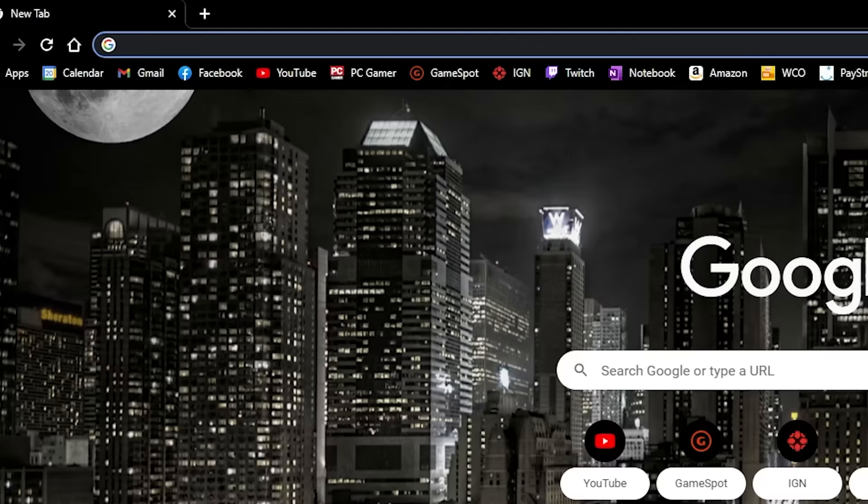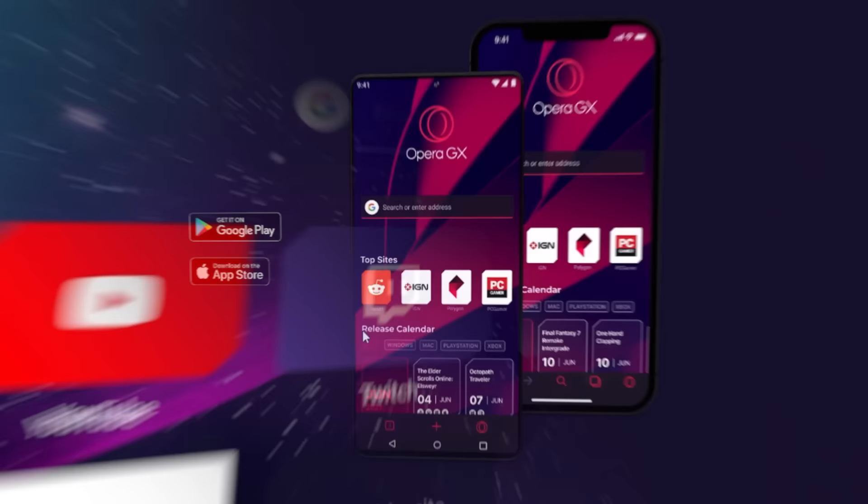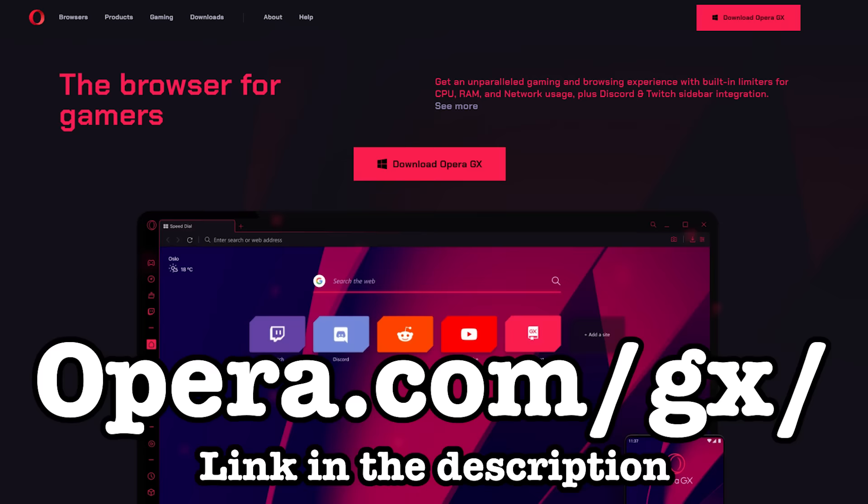If you're worried about changing your internet browser with all your bookmarks, cookies, and browser history, fear not — GX has an import tool that allows you to import all of these quickly and painlessly. Opera GX isn't just on PC either; it has a mobile client you can download on any major app store. Best part? It's free. Download Opera GX at opera.com/gx or check the download link in the description.